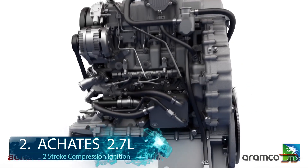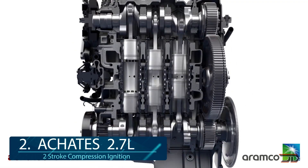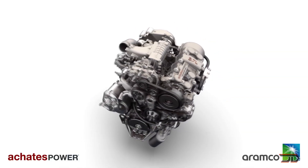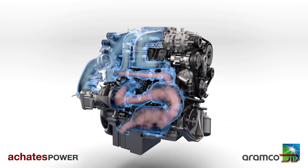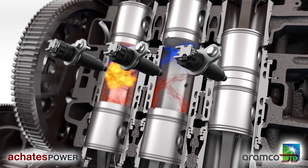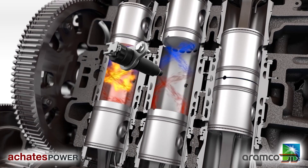At number 2, the Achates 2.7L. This is one of my favourite engines, even though its concept is not entirely new. The three-cylinder, six-piston engine produces over 270 horsepower and 480 foot-pounds of torque. It's a gasoline compression ignition engine, so it has no spark plugs, and it features two pistons per cylinder chamber. It allegedly achieves 37 miles per gallon. It's intended to be used in the F-150 series of trucks, and there have already been multiple variants being tested.